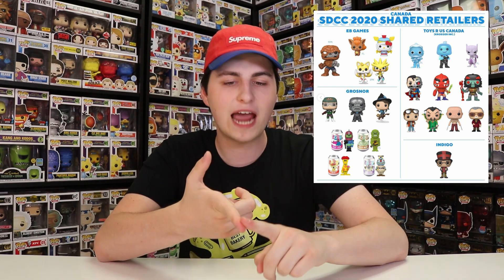There's actually an entire list just for Canadian retailers. They have EB Games, Toys R Us Canada, Grosner, and Indigo. EB Games is pretty much like GameStop here in Canada — they get very similar things, just a little bit later. Toys R Us Canada still exists here. Indigo has the Harry Potter exclusive — it's pretty much just like a bookstore. It's the same company as Chapters and Coles; they're all owned together. I would go to Chapters or Indigo, not Coles, because I've never seen many figures at Coles.